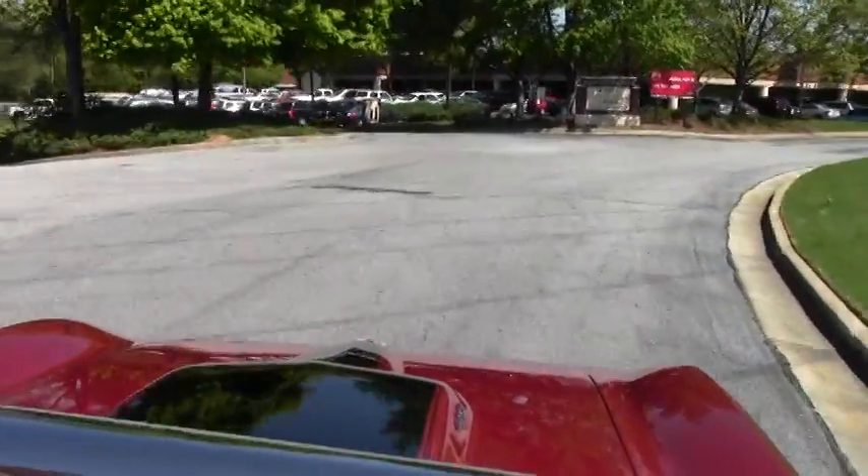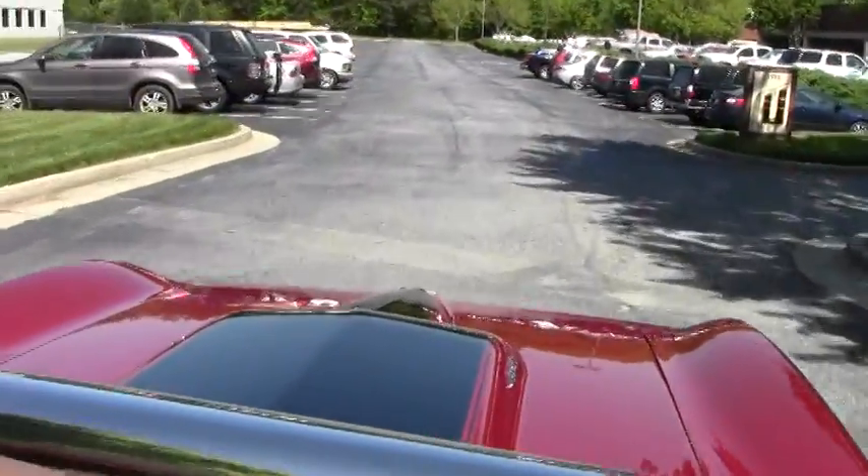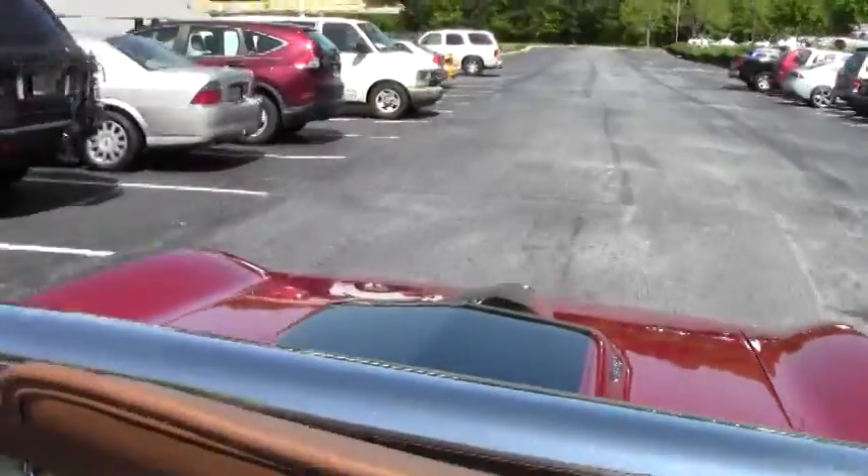If you're looking for a top shelf restoration, beautiful drive in 1967 big block car — boy, please give this one a look.